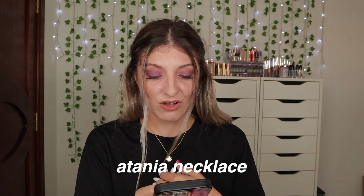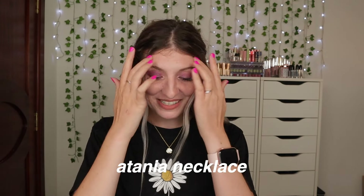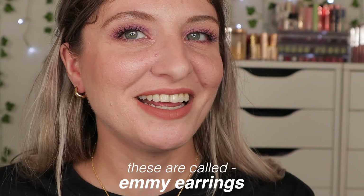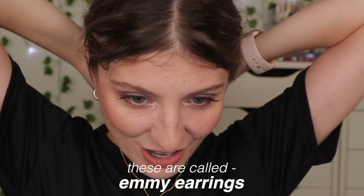This is the Atania necklace. Honestly, if you're looking for a cute necklace I recommend this one — so pretty. And these earrings — oh my god, I love these gold hoops. I'm very much into my gold hoop era. They feel so lightweight, like I have nothing on my ears, and they jingle and move which I really like. I am so happy with these jewelry pieces.